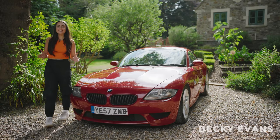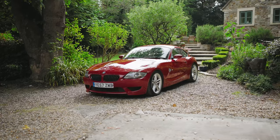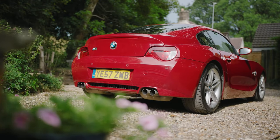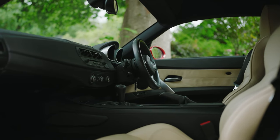Welcome back to Future Classics. My name is Becky Evans and today we're going to take a look at this beautiful BMW Z4M Coupe. The Z4M from 2006 to 2008 was the last in BMW's recent history of two-seater sports cars that really got the M treatment.